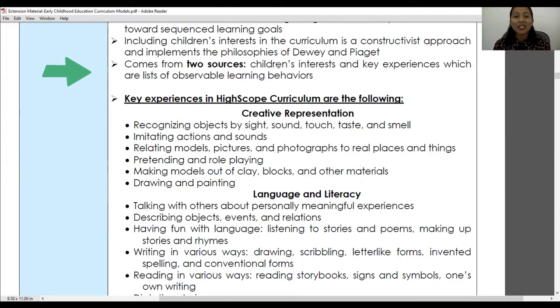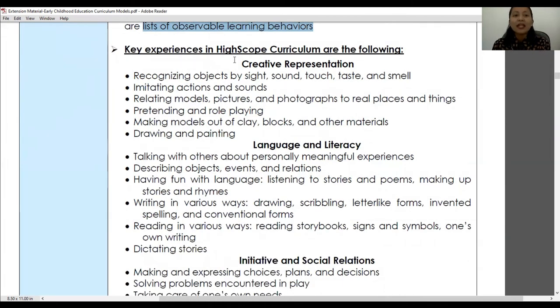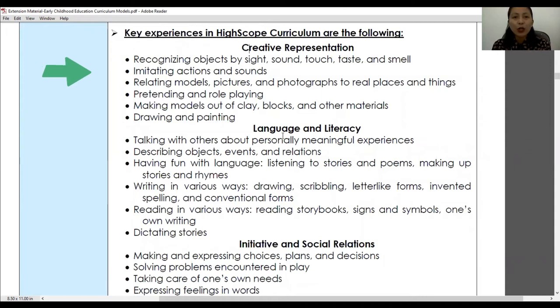High Scope is famous for its eight key learning experiences. The first is creative representation. Specific behaviors under this include recognizing objects by sight, sound, touch, taste, and smell, allowing children to use their various senses. Another activity under creative representation is imitating actions and sounds — for example, the teacher shows actions like jumping, walking, and clapping, and children do the same. Imitating sounds from objects, vehicles, or animals in the environment is also included.